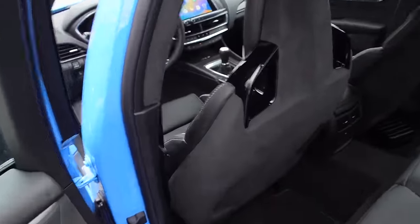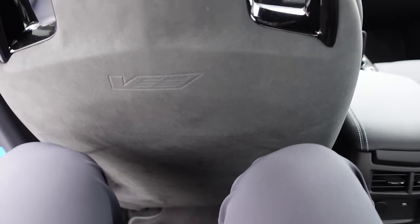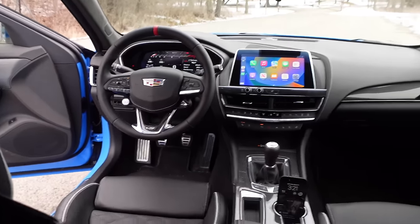The seats have nice quilting and a V logo. Full suede headliner is a nice touch. Checking out the back seats: with the front seat set to my driving position, there's a good amount of legroom. Headroom is not fantastic — my head is hitting the roof and I'm 6'3". It's usable, but don't mistake this for an S-Class. Pretty basic back here — that's a quick interior tour of the CT5V Blackwing.